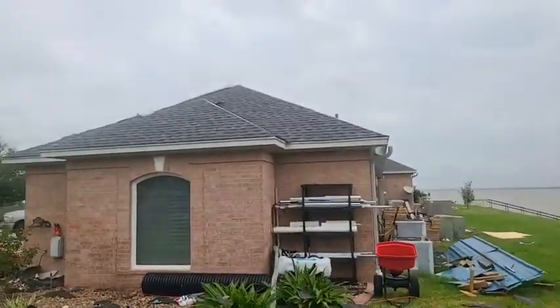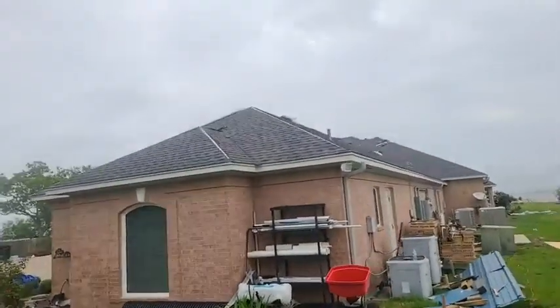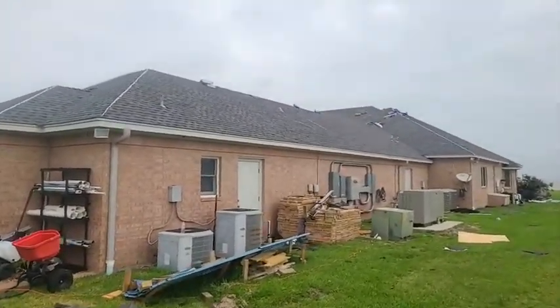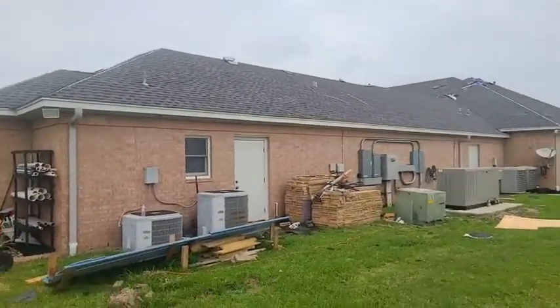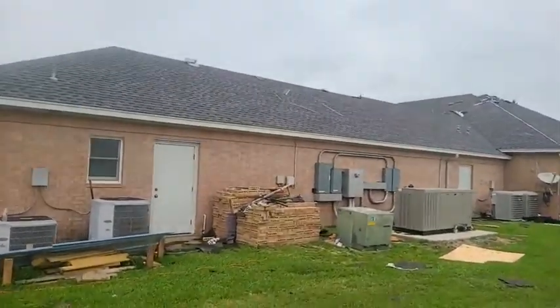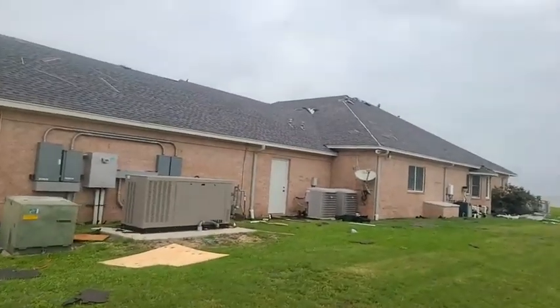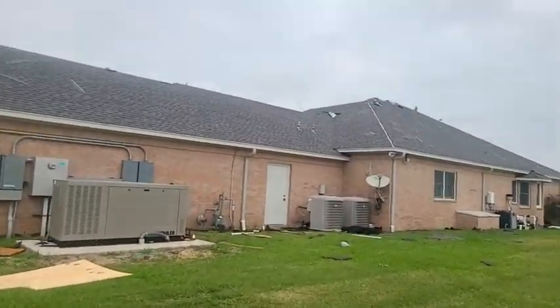This whole south side of the house has been completed. There's still a little bit of cleanup work that needs to be done, but that'll all be taken care of. It looks like the hip and ridge caps still need to go on back over here as well.